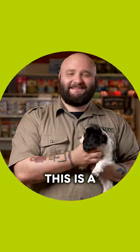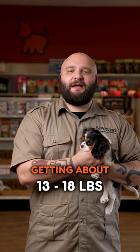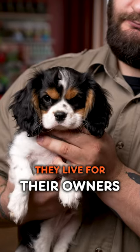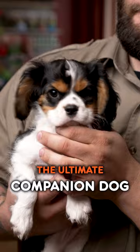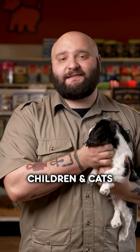This is the ultimate companion dog — a Cavalier King Charles Spaniel. They are a small breed dog, getting about 13–18 pounds when fully grown. They live for their owners and truly are the ultimate companion dog. They are super cuddly and affectionate, great with families, children, and cats.